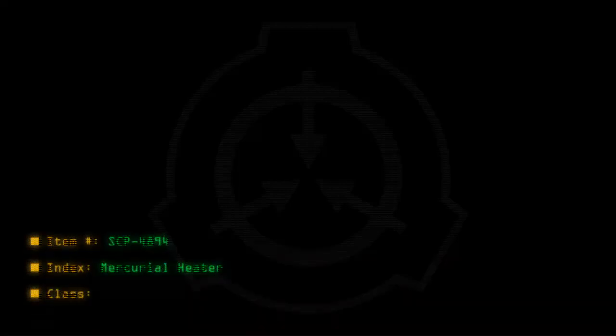Item number SCP-4894. Index: Mercurial Heater. Class: Euclid.